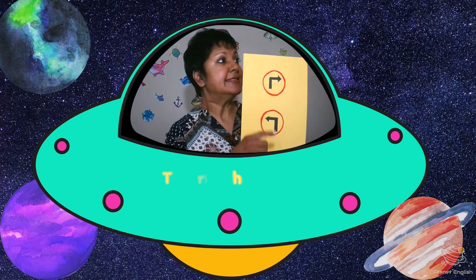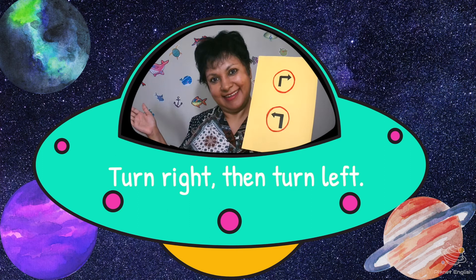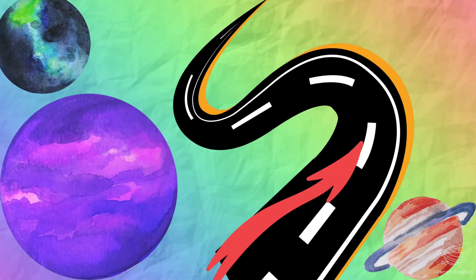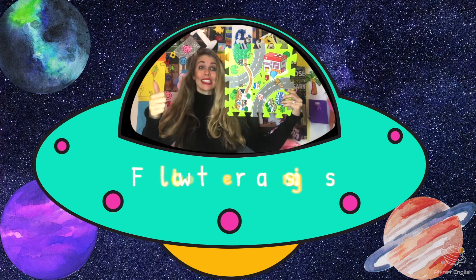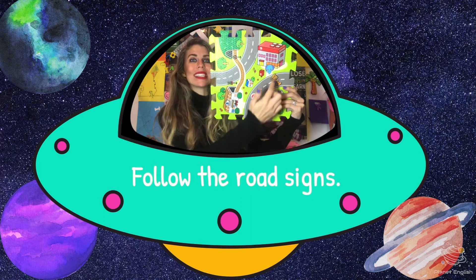Which way should I turn? Right. Left. Yes — turn right, then turn left. What should I do? Follow. Yes, follow the road signs.